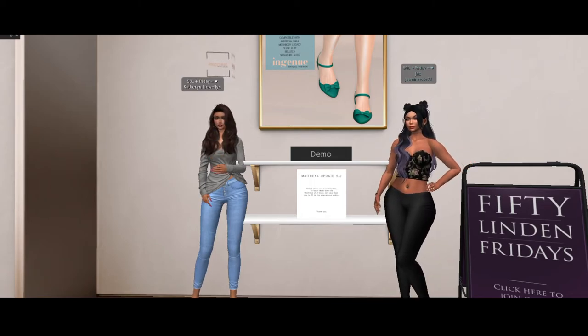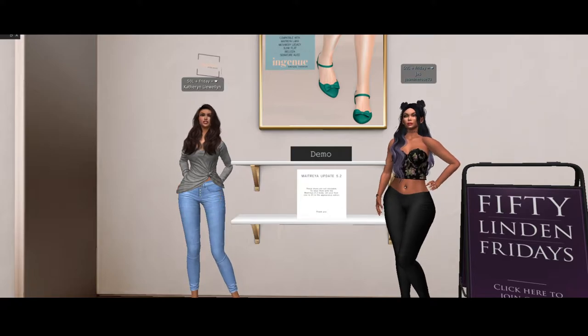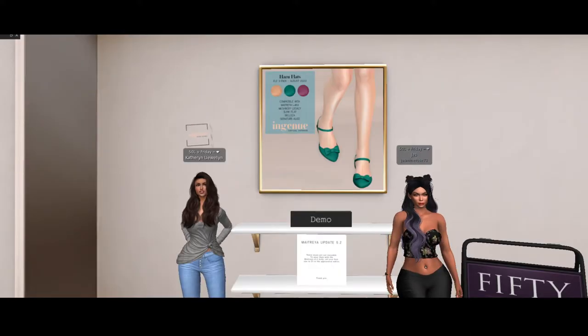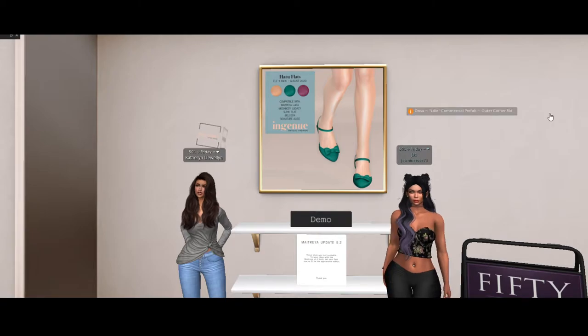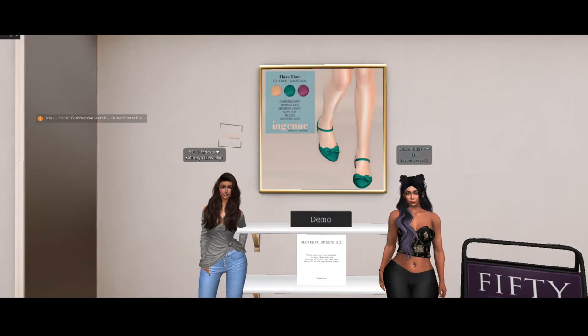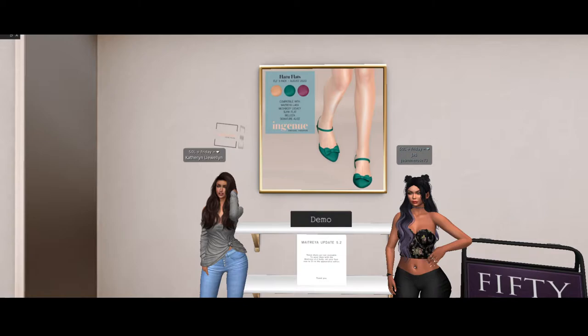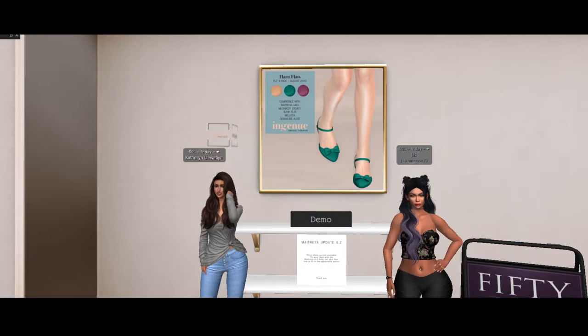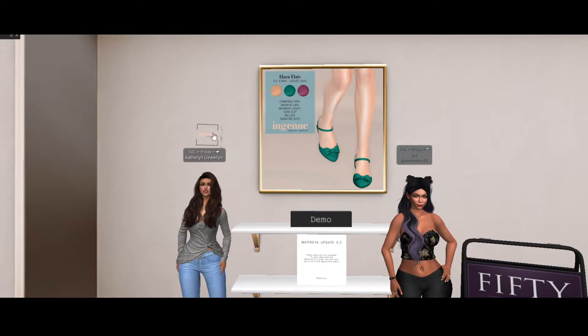Hi everybody, we are at Angenew and they have produced this lovely set of flats. They're compatible with Maitreya, Laura, Mesh Body Legacy, Slink Flat, and Beleza Signature Alice. They were kind enough to offer us a demo, so I wanted to make sure you guys got the inside line — which is why I have the lovely Angenew logo above my head.